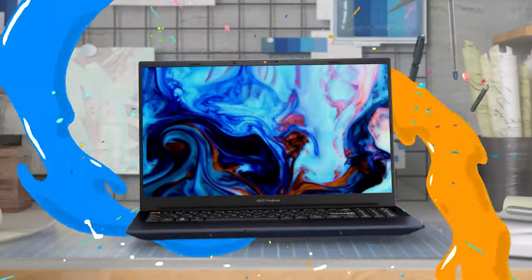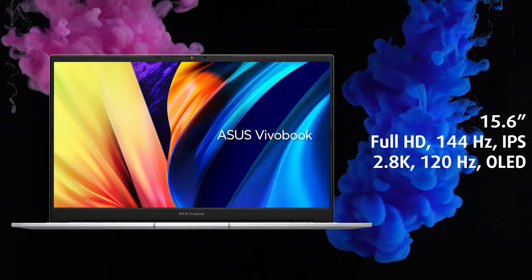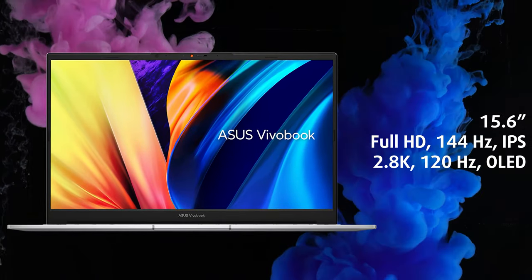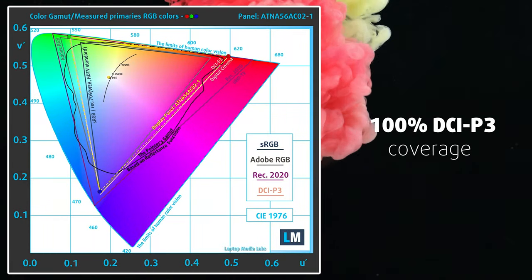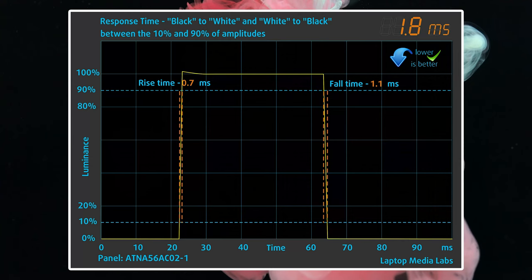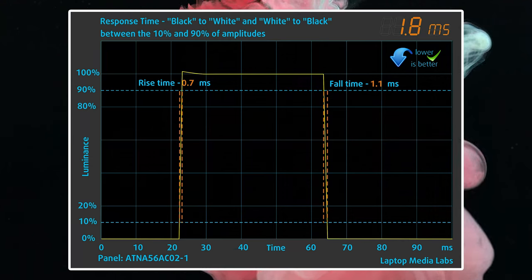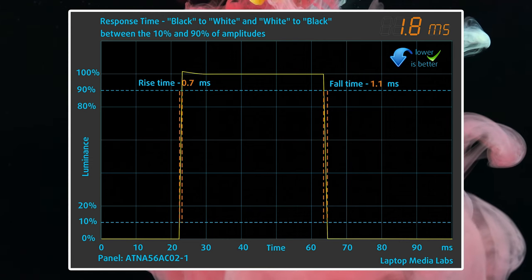There are two panels to choose from: either a 144Hz FHD IPS display or a 120Hz 2.8K OLED panel. Focusing on the OLED panel, it reaches a peak brightness of 400 nits, as well as 100% DCI-P3 coverage. Accuracy is great out-of-the-box, with a Delta E value of 1.2 with the stock settings, thanks to the Pantone validation. The display is very quick, with a response time of just 2ms, and it also delivers excellent and deep blacks, with HDR500 TrueBlack certification.